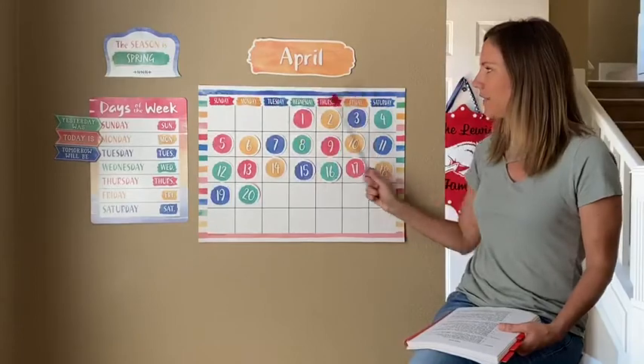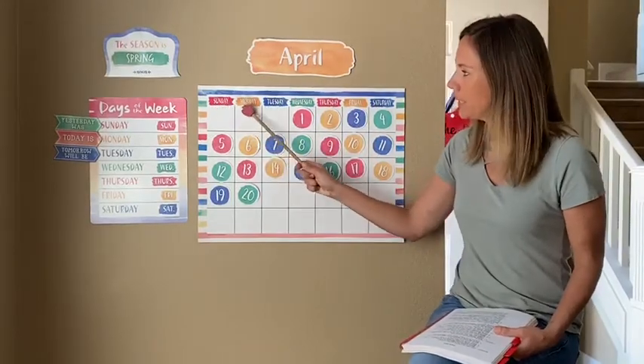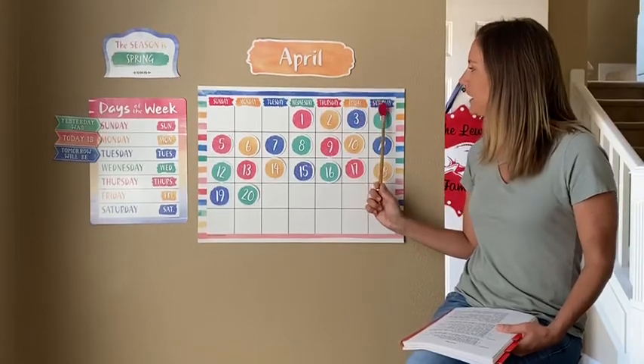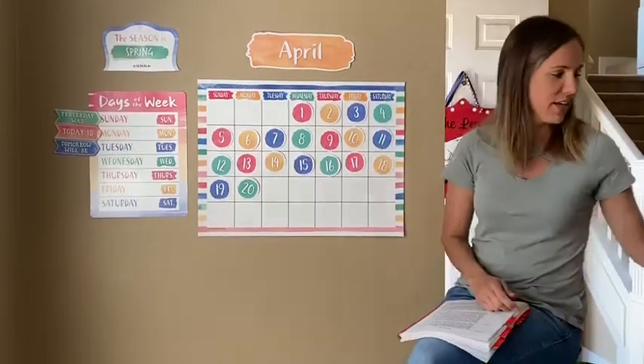Let's say the seven days of the week together: Sunday, Monday, Tuesday, Wednesday, Thursday, Friday, Saturday. Very good.